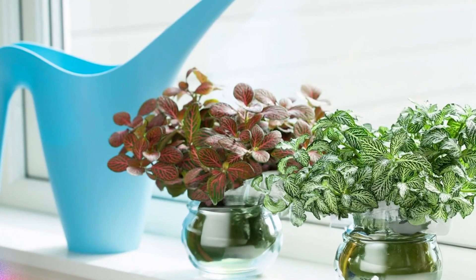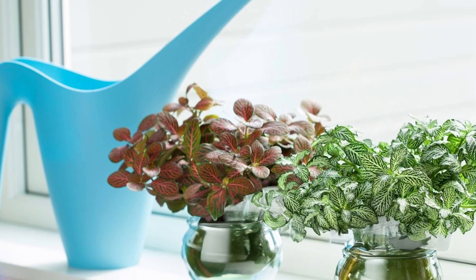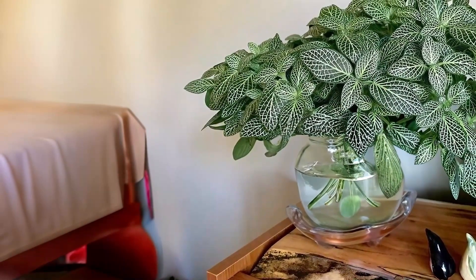Nerve Plant: Nerve plants have delicate leaves with intricate veining patterns in shades of red, pink, white, or green. They thrive in water and add a touch of elegance.